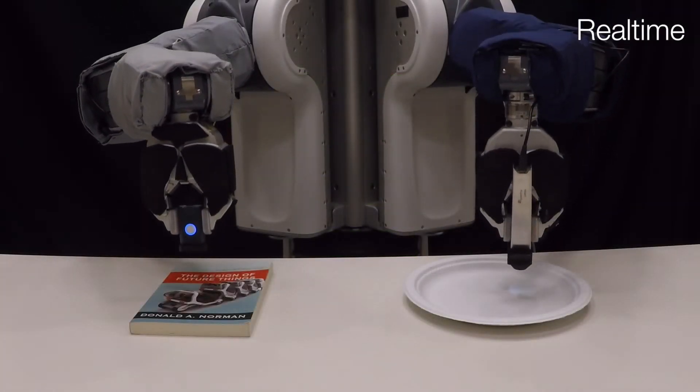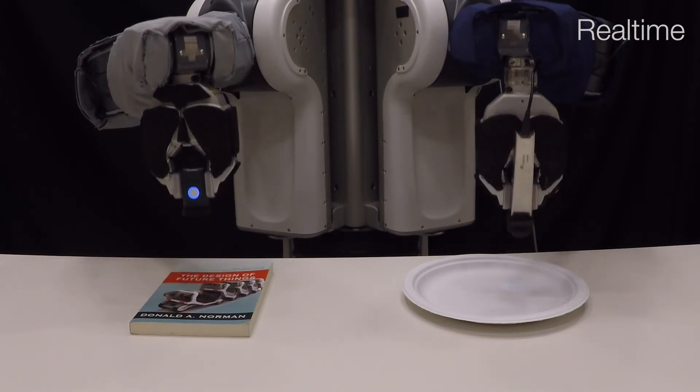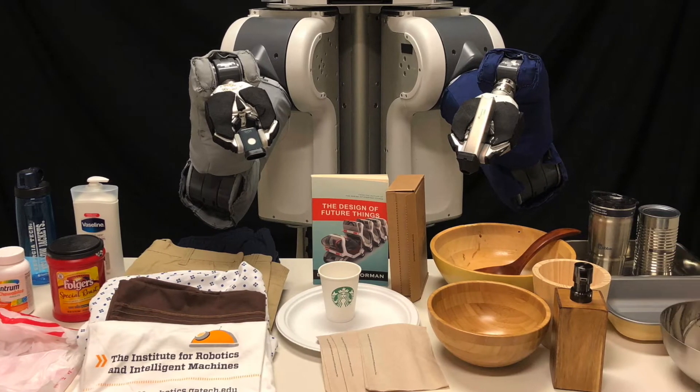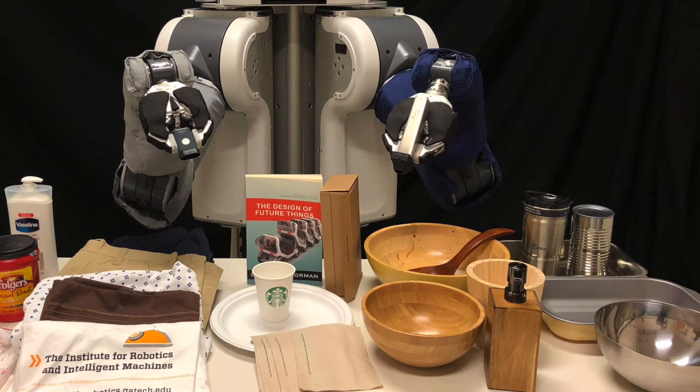Finally, we demonstrate how a PR2 mobile manipulator can leverage spectroscopy to accurately estimate the materials of everyday objects. The robot performed 10 interactions with each of the 25 household objects, including bottles, bowls, paper products, and clothing garments.